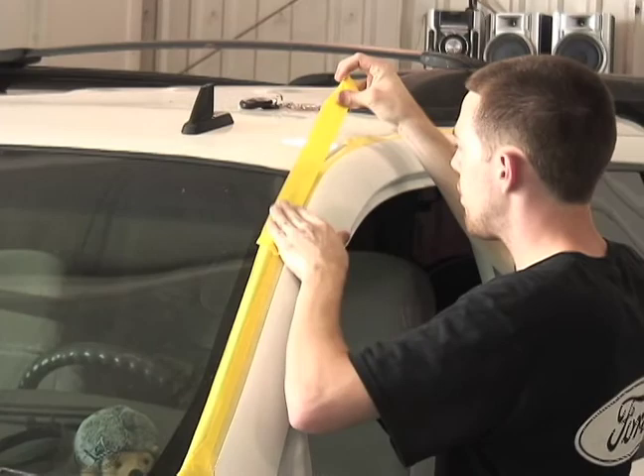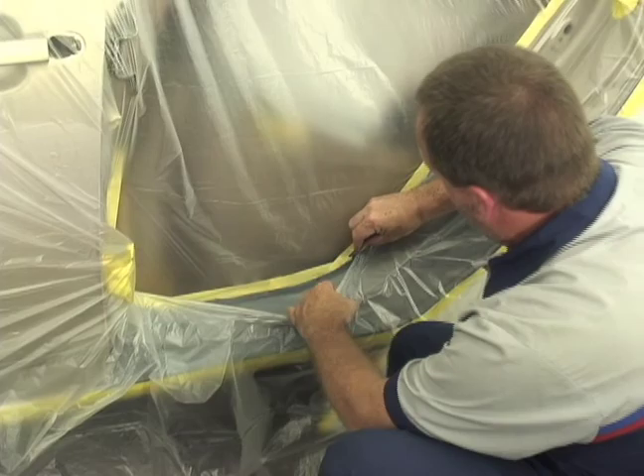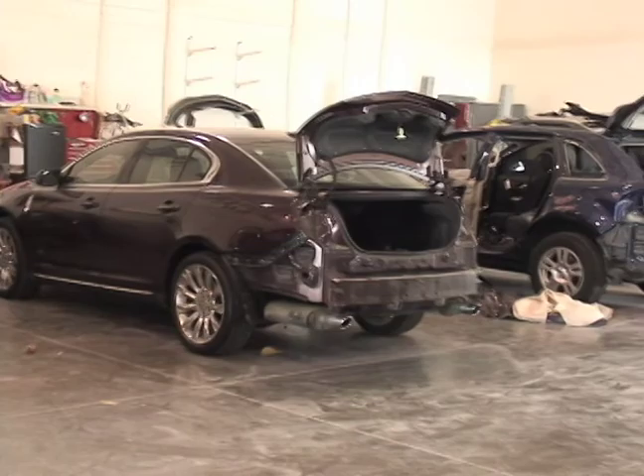So hey, behind the scenes right here at the Champion Collision Center — come see Darren and Don and the great gang down here. If you have a mishap, accident, you hit a deer, back into a pole, come see these guys. We'll take care of it and make it good as new for you.